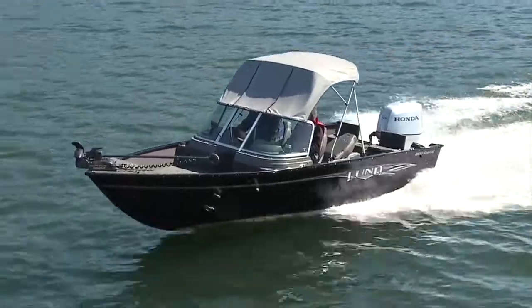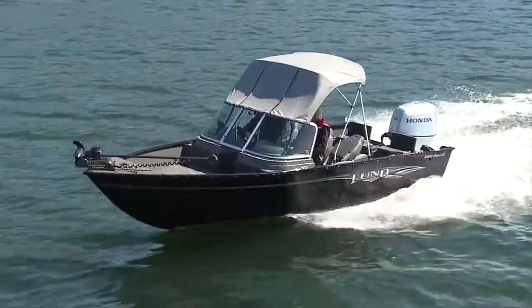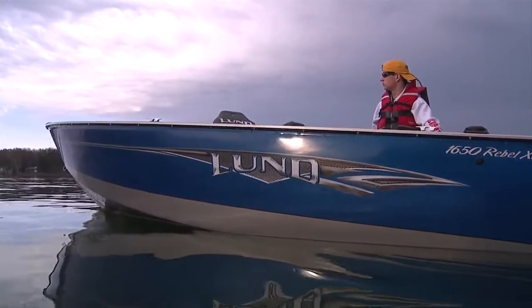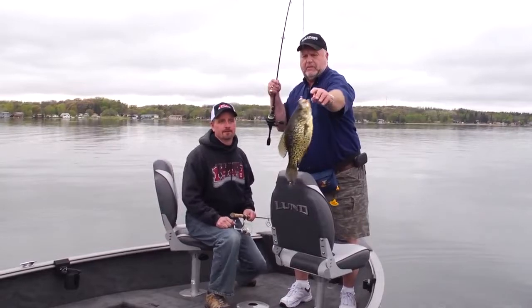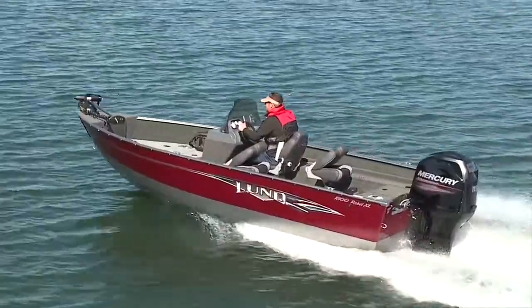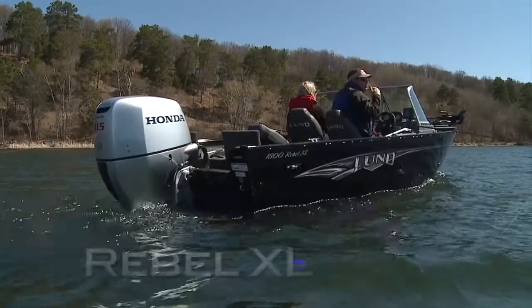And add on an optional bimini, sun, or top-set covers. You can also personalize your Rebel XL with an optional two-tone paint upgrade, or add a bow deck crappie option to help you get on the fish. It's your call. If you're looking for a great fishing boat at an affordable price, you've got to check out the Lund Rebel XL.